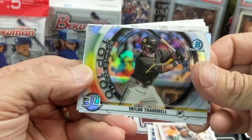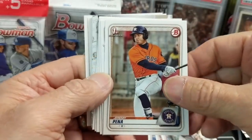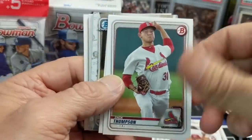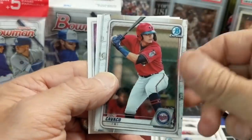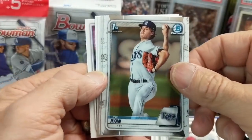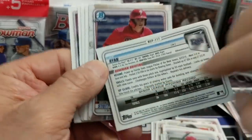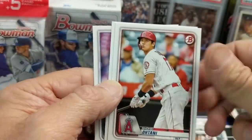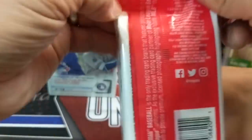On to the hanger pack — there's a Taylor Trammell; wasn't he originally with the Cincinnati Reds? I think so. Another first. Also Zach Thompson, Hunter Bishop, Daniel Lynch, and Joe Ryan first. You're looking for the 'Bowman First' symbol up on the card. Here's the back of the card — I like the design this year. There's a Yamamoto and then an Ohtani. On to the cello pack — these run you $11.